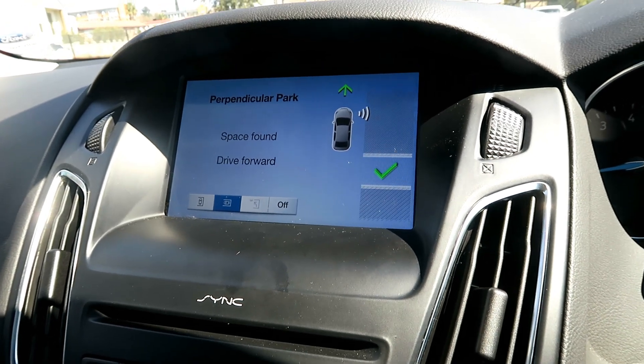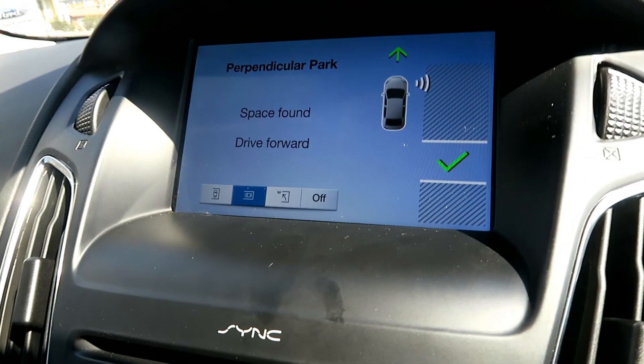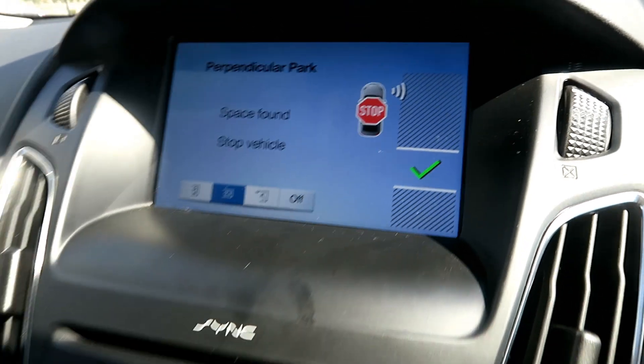Same as before — you tell the car what you want to do. Perpendicular. You drive until it tells you to stop, because it finds a space for you, and it simply takes over. Just follow the instructions.